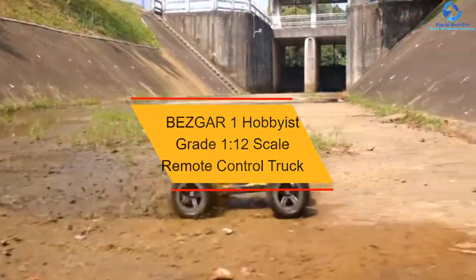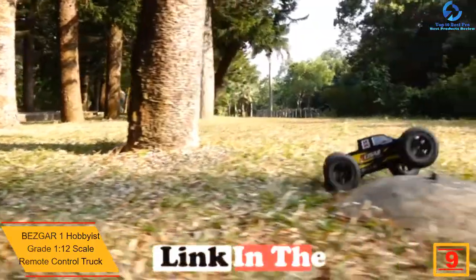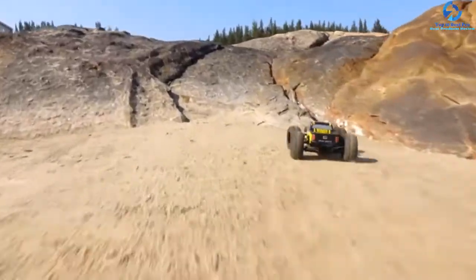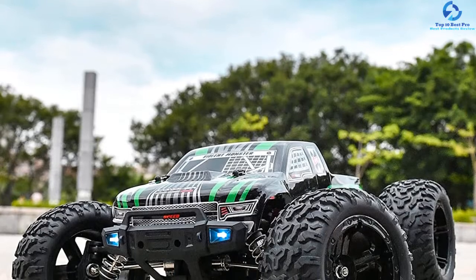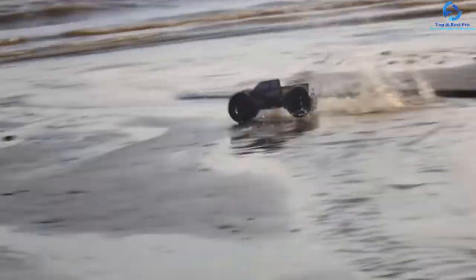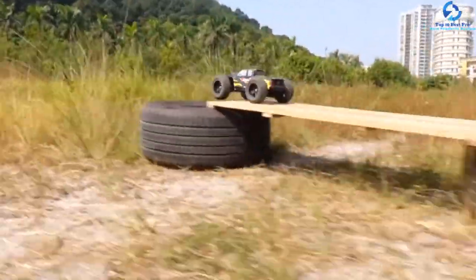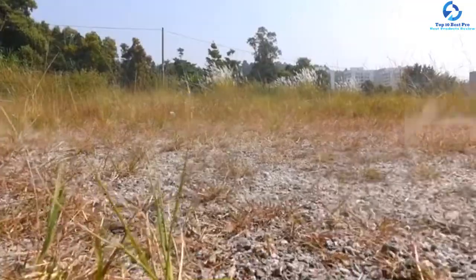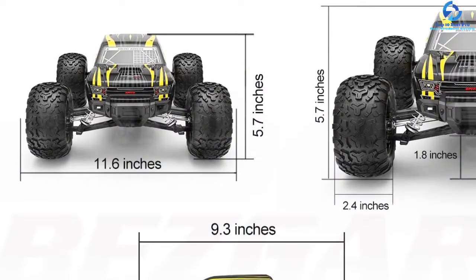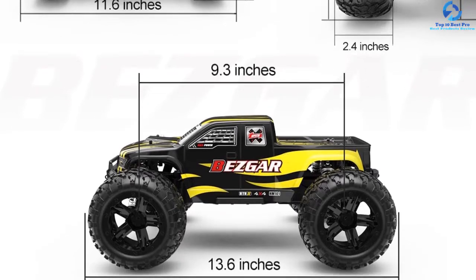Moving on at number 9, we have the BEZG AR-1 Hobbyist Grade 1/12 Scale Remote Control Truck. This Vizgar product is an excellent high-grade vehicle perfect for the hobbyist world of remote-controlled cars. It is quite fast and responsive, with a powerfully brushed motor and proportional steering, allowing a high speed of 42 kilometers per hour for great competitiveness in a drag race. Made from high-quality materials, it offers durability with the thrill of racing. It features automatic headlights and protective features such as splash-proof, water resistance, over-current protection, and battery-low cut-off protection, making it optimal for rugged and long-lasting use. Suitable for entry- and intermediate-level users moving towards the advanced level.